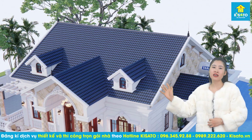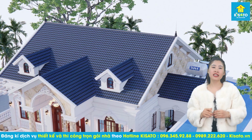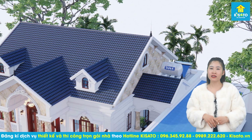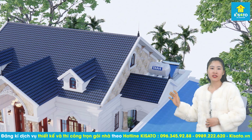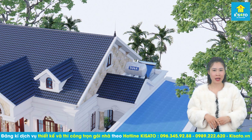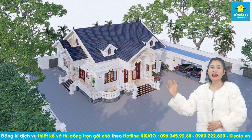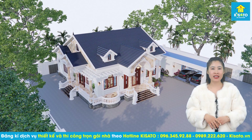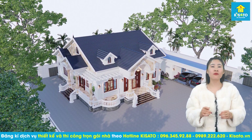Không chỉ sở hữu vẻ đẹp đơn giản, hiện đại vẫn xen nét hoài cổ, mái thái còn có độ bền cao cùng khả năng thoát nước, cách nhiệt vượt trội, vô cùng phù hợp với khí hậu nhiệt đới mưa nhiều ở Việt Nam. Mặt khác, mái thái còn góp phần tăng thêm chiều cao, tạo tỷ lệ cân đối và nét cao ráo, thanh thoát hơn cho mẫu nhà vườn.